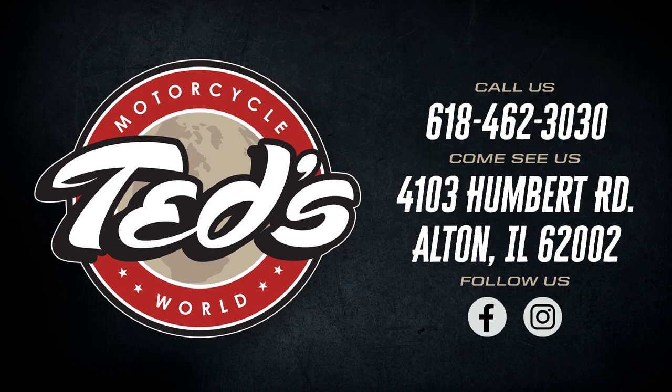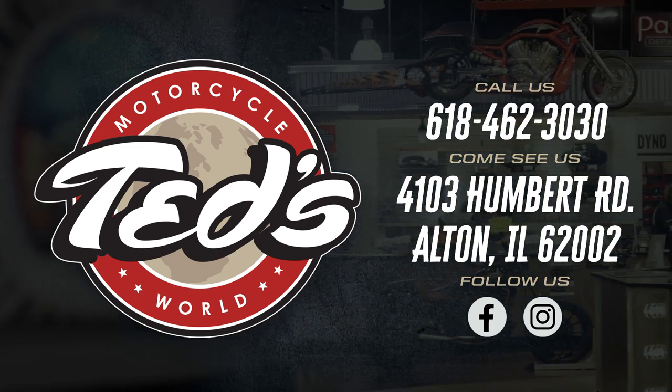Learn more about this iconic Harley Davidson motorcycle by giving us a buzz at 618-462-3030, or come down and see us at 4103 Humbert Road in Alton.